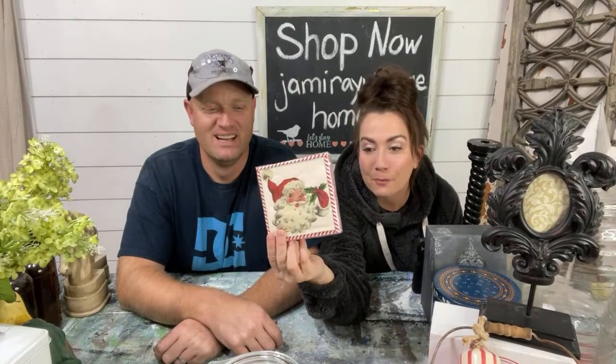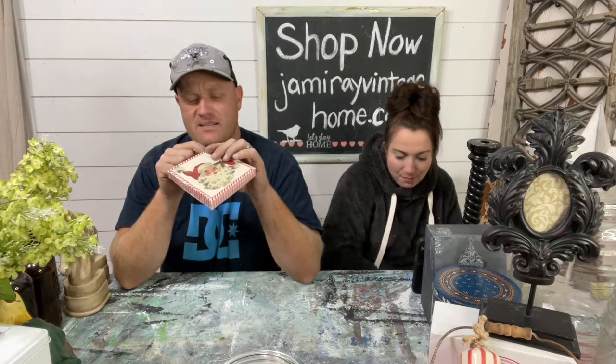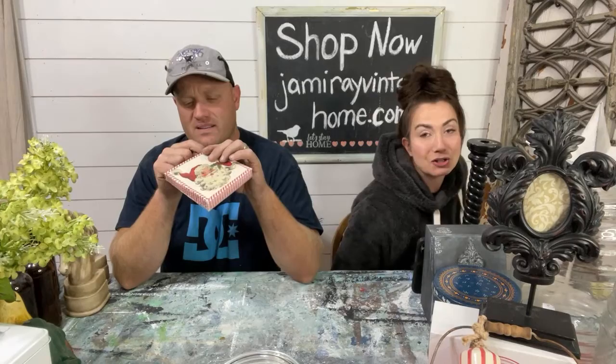These Santa napkins just got loaded on the website. They're so cute and I couldn't wait till Thursday to show them. They're not in the thrift store collection — they're in the holiday collection at $2.95. I have 12 sets of these. There are at least 20 napkins per set. Donna says she loves the napkins and has been waiting three months — they finally came back in stock.